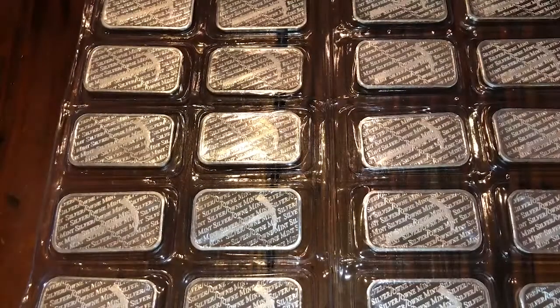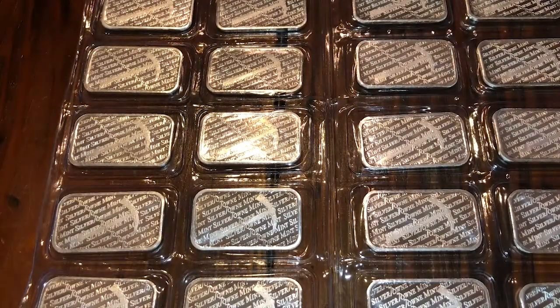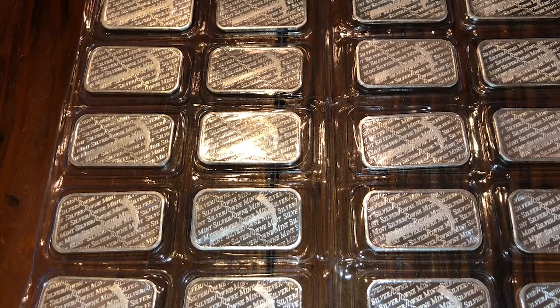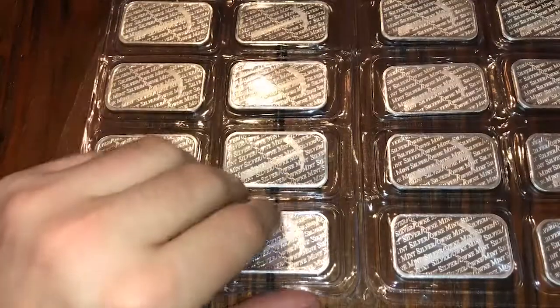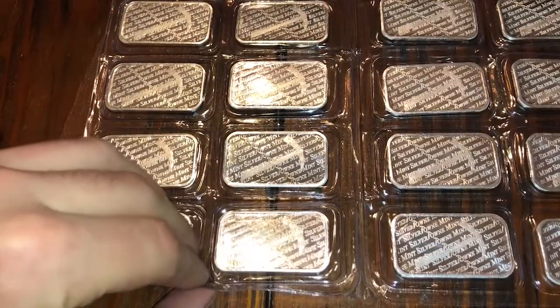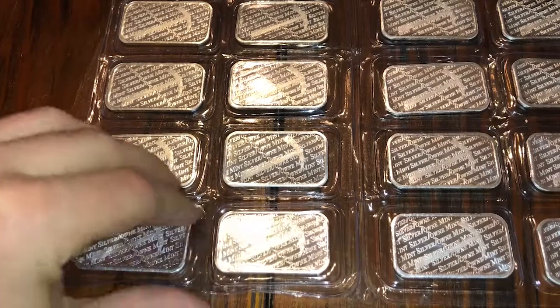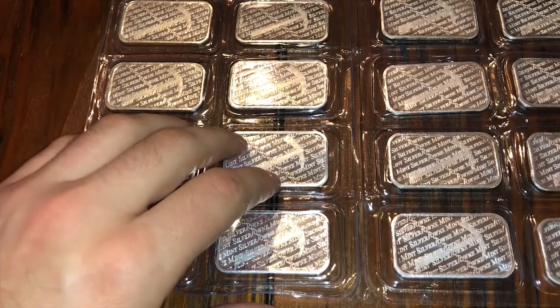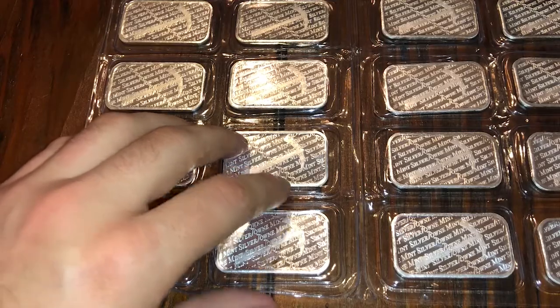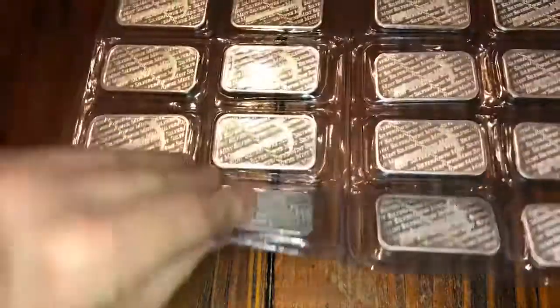This is 20 ounces of Silvertown bars — a whole sheet of 20 of them. I bought this during a deal; I think I was also accumulating eBay bucks at the time. I got these 20 bars for $348.85, which is really good for Silvertown.